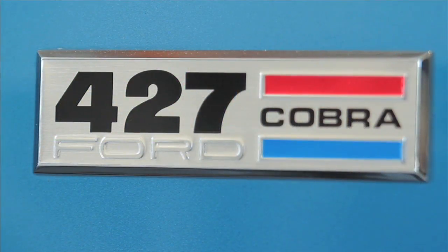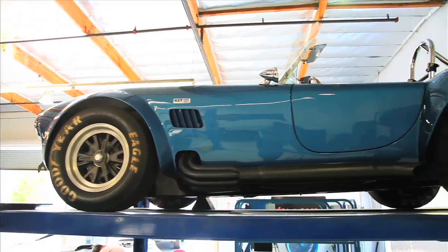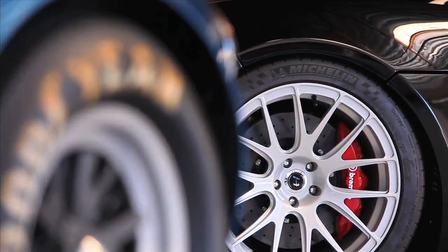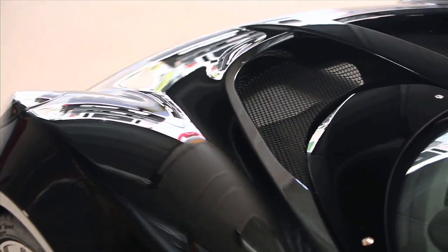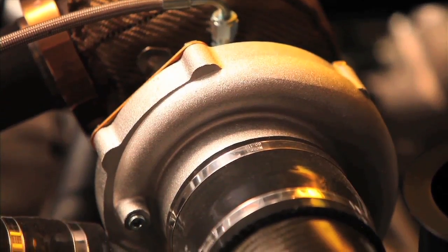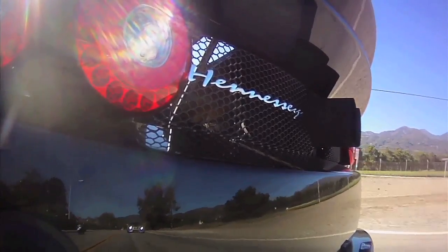By dropping the biggest engine available into a lightweight British roadster, Carroll Shelby created one of the fastest, most terrifying supercars the world had ever seen. Now, fifty years later, another Texan has arrived eager to make his mark: the Hennessy Venom GT Spider weighs just 15% more than the Cobra that inspired it, but makes 150% more horsepower. John Hennessy turns everything up to 11 — how many people drive a Viper and decide it needs twice the horsepower?